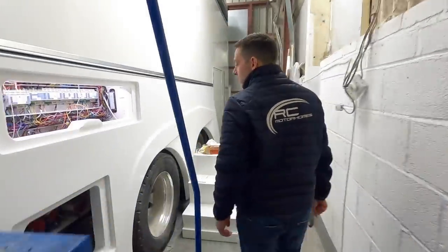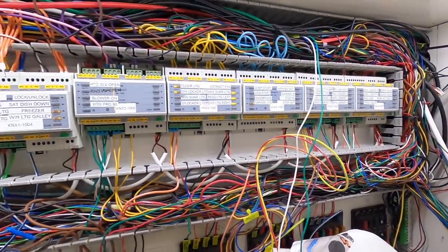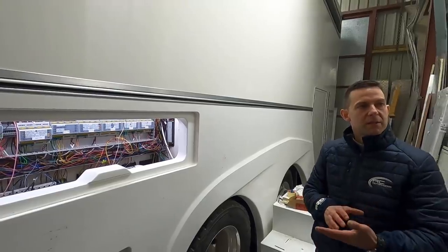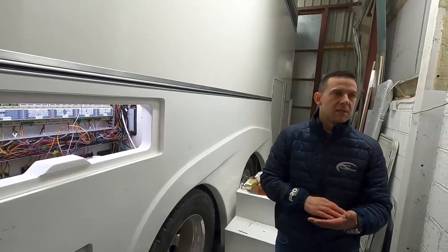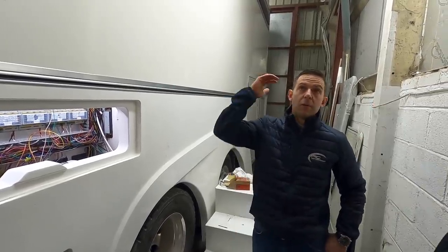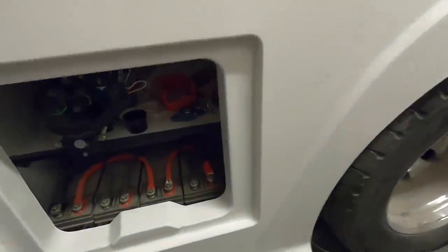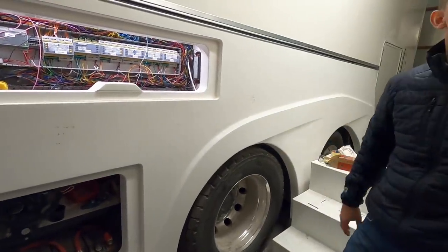Here you can see some of the electrical systems in their final stages. KNX control systems — more commonly used in home automation — are being used to control the vehicle via a touch screen and remote control. So the owner can use an iPad to control and monitor the vehicle, put the slide-outs in and out, check water systems, heating, monitor plant, and check solar yield. There are four big solar panels on the roof, two big opening sunroofs, satellite TV, and ventilation systems. In here we've also got the battery stack and hydraulic leveling — it picks itself up and levels itself.